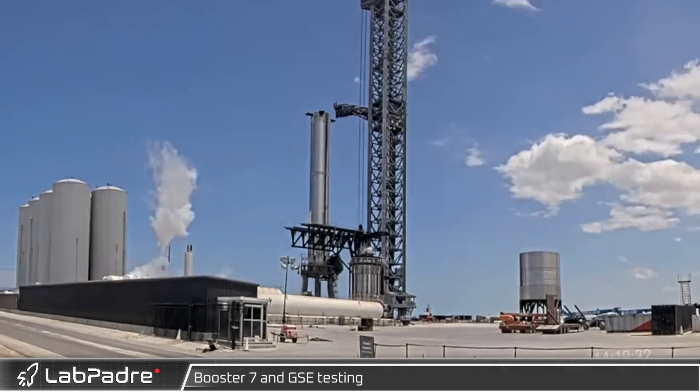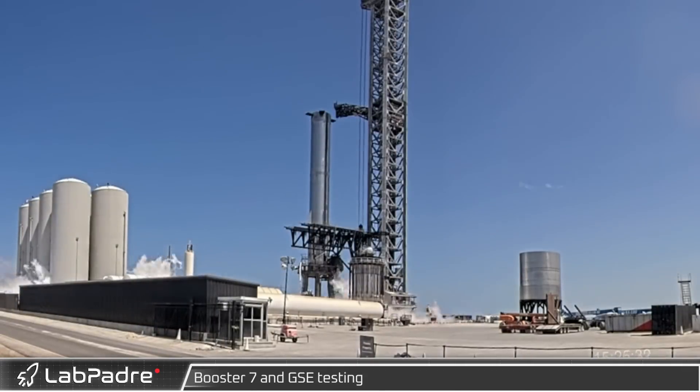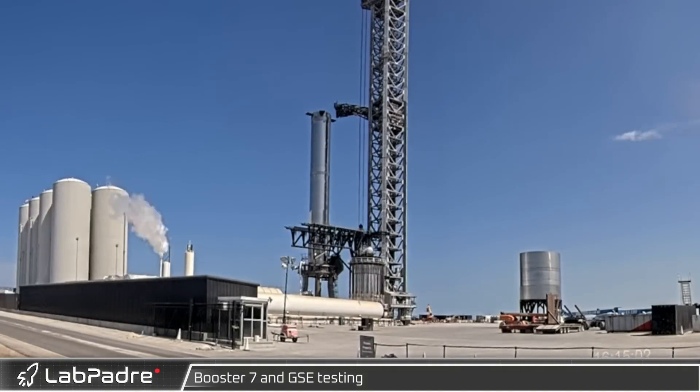Just as the day before, testing of Booster 7 and Stage 0 continued, with venting seen coming from the orbital fuel farm as well as the booster quick disconnect.